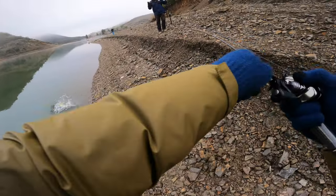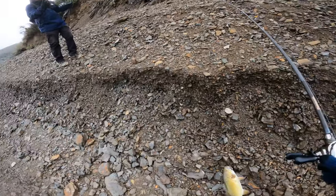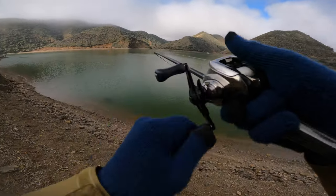Got one. It's a nice smallmouth — that's my personal best smallmouth. There we go, that's another one right there. I'm here at Pyramid Lake and I'm actually on a pretty good Texas rig bite. I caught my personal best smallmouth and I just got a really nice largemouth. Let's see if I can get a few more.